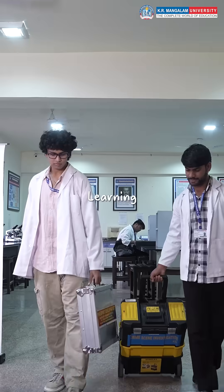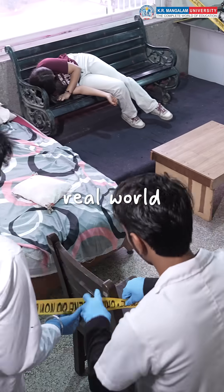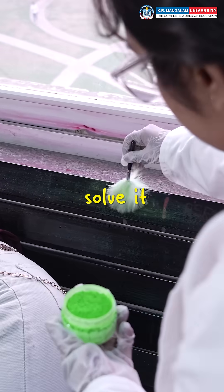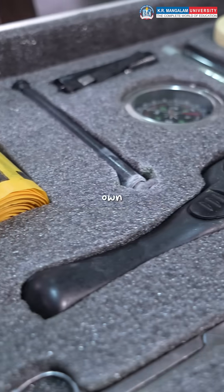At KR Mangalam University, learning doesn't stop at theory — it steps right into the real world. Because here, we don't just study crime. We solve it. Drop a 'detect' in the comments if you're ready to uncover your own case next.